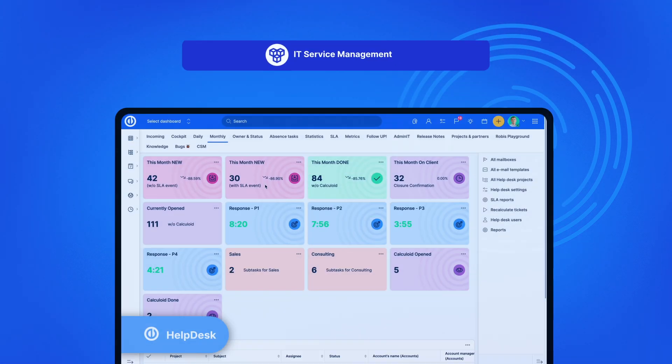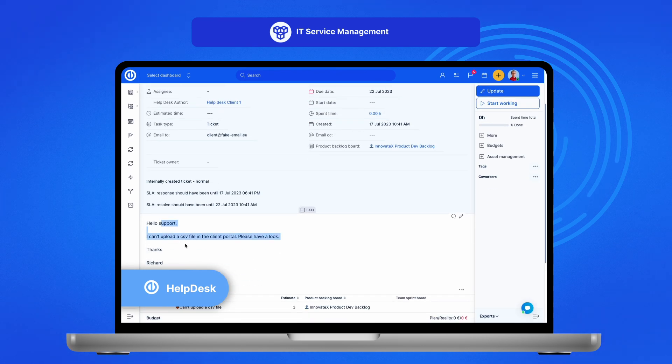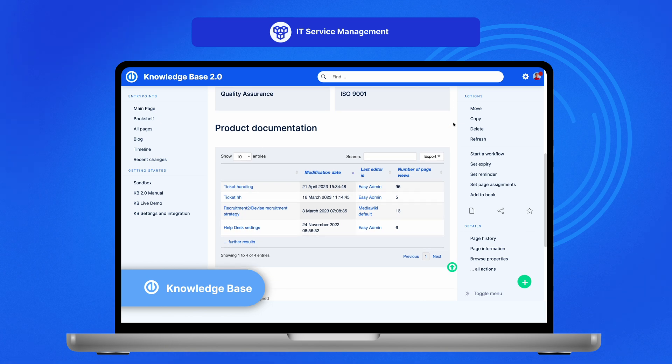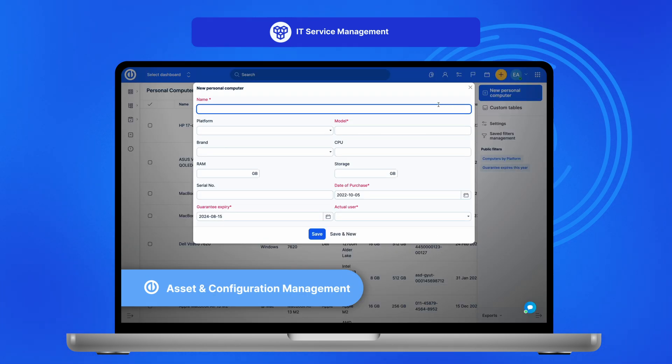IT service management focuses on optimizing post-delivery services. The help desk system handles service requests, a knowledge base allows quick access to company know-how, while the asset and configuration management feature ensures all IT resources are efficiently tracked and managed.